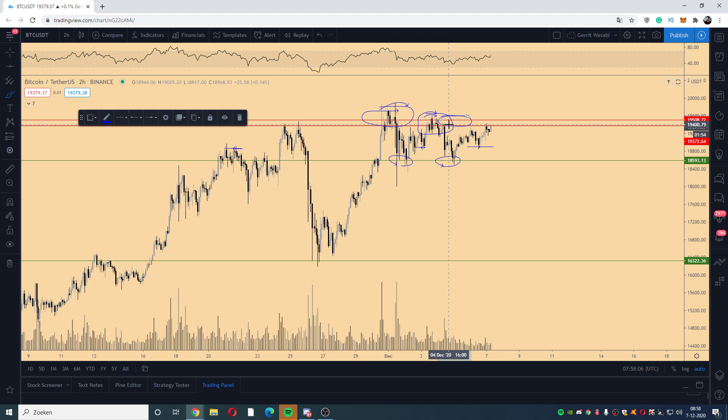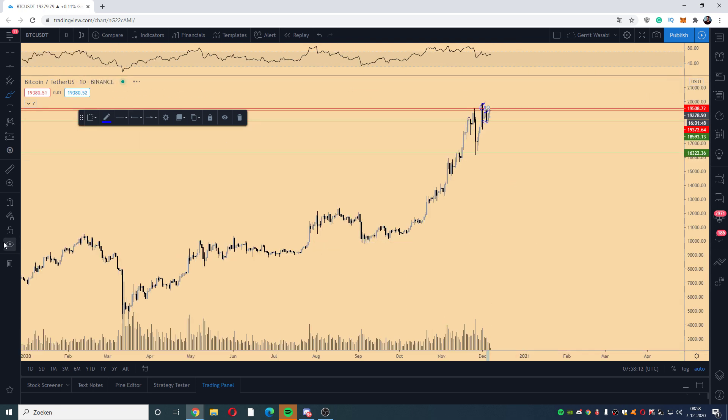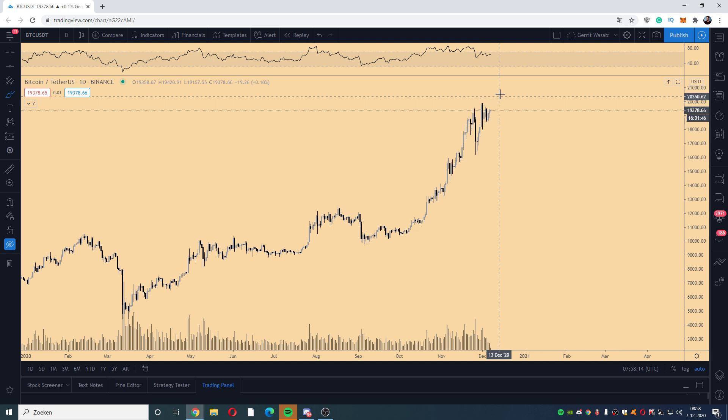If we do break through 94 to 95 (19,400–19,500), I'm generally expecting a new all-time high. Then I'm expecting us to take the liquidity above that high, and if we get a breaker above the all-time high but then fail to break above it and reject previous highs, I think we're going to copy-paste the movements we've had before.